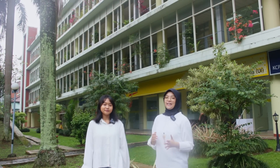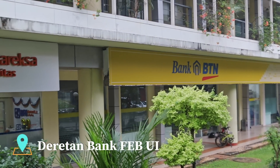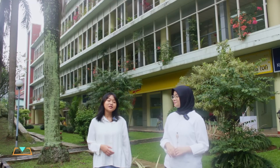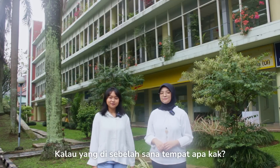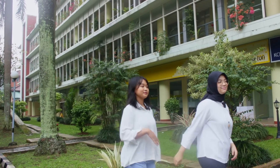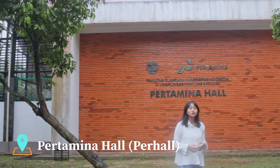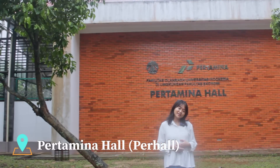Fasilitas yang gak kalah keren di FE adalah daerah Tanbang. Di sini kamu bisa menemukan berbagai jenis bank sesuai dengan kebutuhanmu. Kalau mau ngopi-ngopi, bisa langsung datang ke Kopi Kenangan yang juga ada di daerah Tanbang. Di sebelahnya ada Pertamina Hall atau Perhal, yang biasanya digunakan oleh mahasiswa FE untuk latihan olahraga seperti futsal, basket, badminton, dan lain-lain. Perhal juga seringkali digunakan untuk menunaikan sholat Jumat bagi laki-laki.